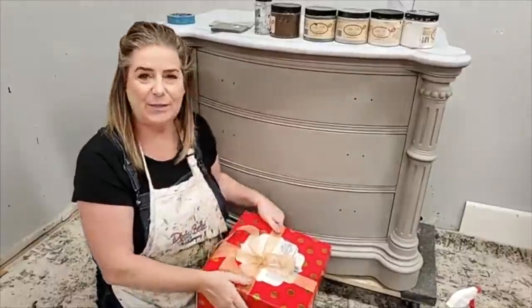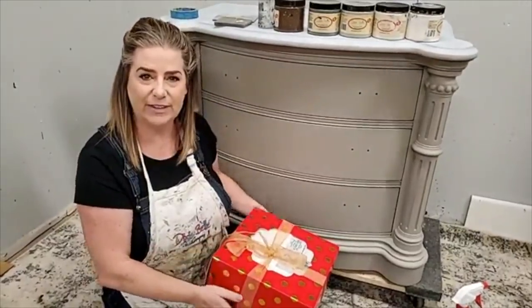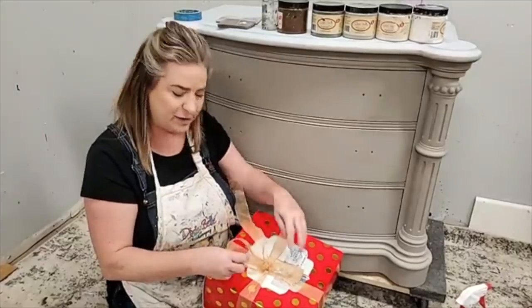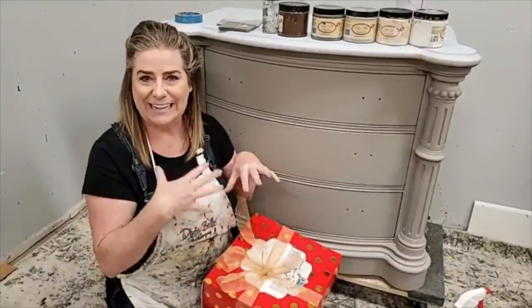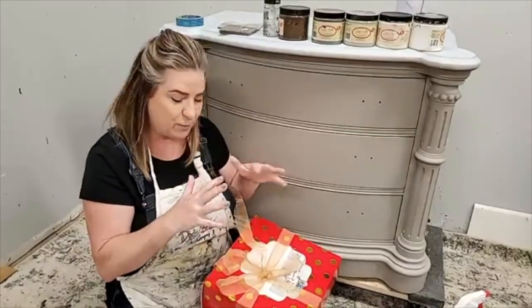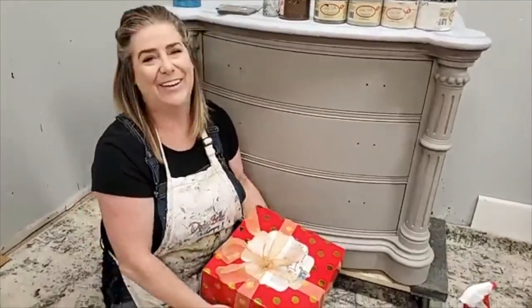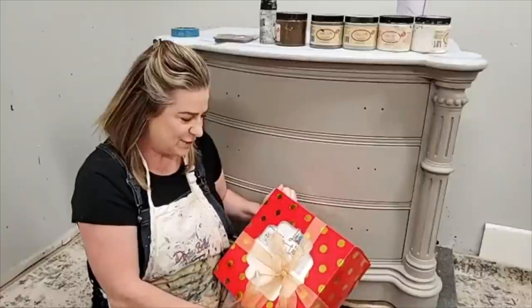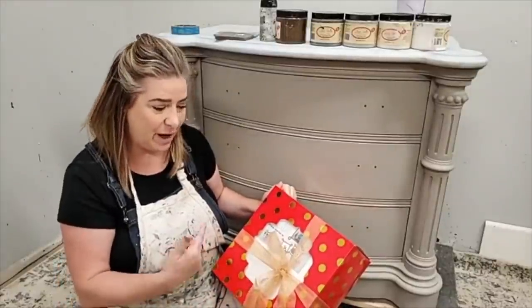Have you guys seen these? These are new — these are inspiration kits from Dixie Bell. Every brand ambassador, there are 12 of us on our team, got assigned a look. We got to pick a look for a kit, and everything that you need to recreate the look that I did is inside this kit. It's a way to get everything you need in one package. I'm gonna open mine tonight and show you guys what's in my inspiration kit.